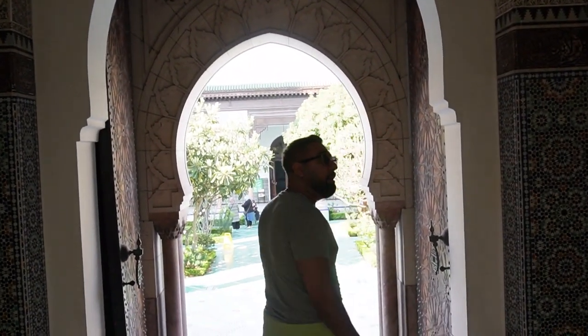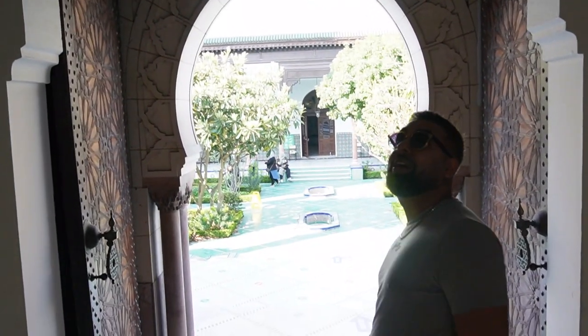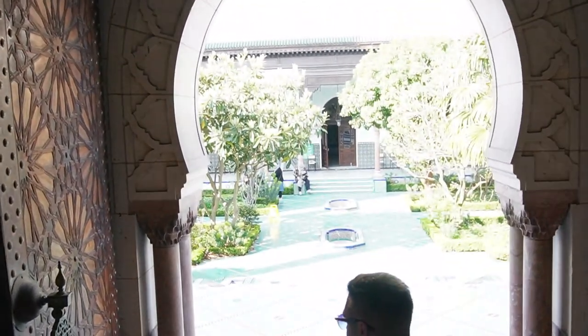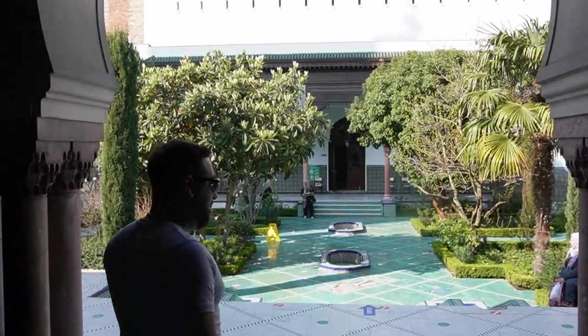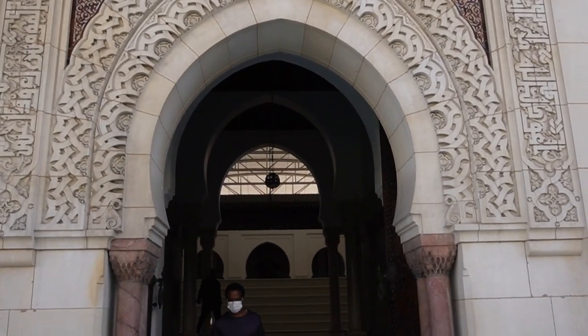I've been to many mosques around Europe. This one definitely stands out — they've taken their time to actually make it look really nice. Everything from the doors to the ceilings to the architecture, it's just phenomenal.